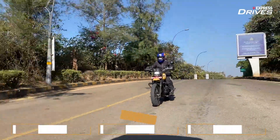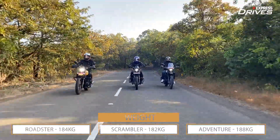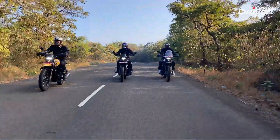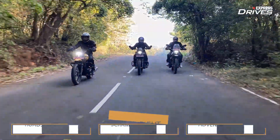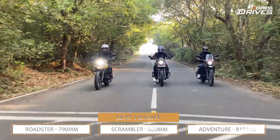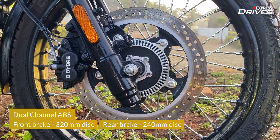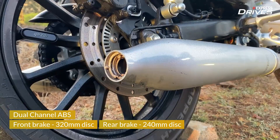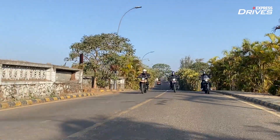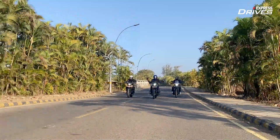While the Scrambler is the lightest of them at 182 kilograms, the Roadster and Adventure weigh in at 184 and 188 kilograms respectively. Managing this weight is not really a problem since the seat height on the three ranges only from 790 to 815mm. All three bikes get a 320mm disc up front and a 240mm at the rear, with dual-channel ABS and three modes to choose from for the Scrambler and Adventure. Braking is appropriately bitey and rather gradual.